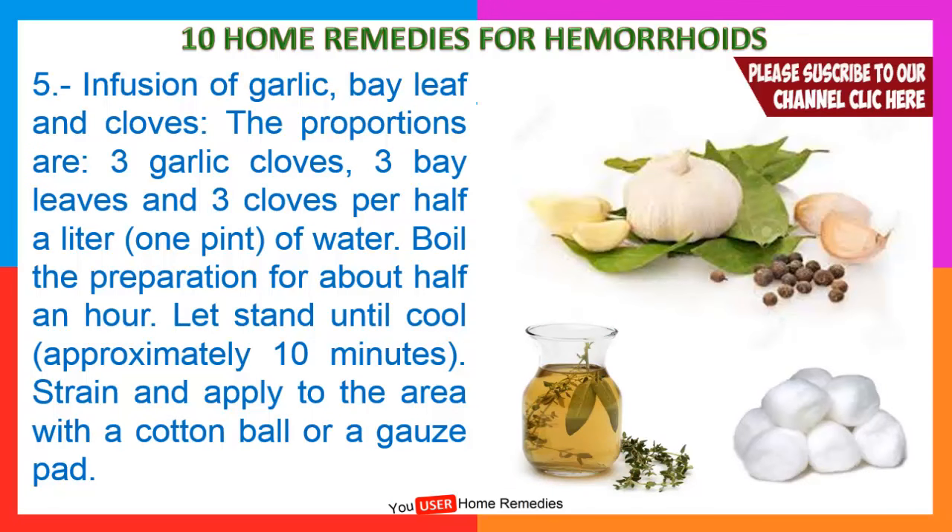5. Infusion of garlic, bay leaf and cloves. The proportions are 3 garlic cloves, 3 bay leaves and 3 cloves per half a liter or 1 pint of water. Boil the preparation for about half an hour. Let stand until cool, approximately 10 minutes. Strain and apply to the area with a cotton ball or a gauze pad.